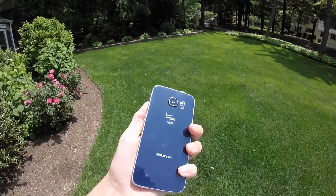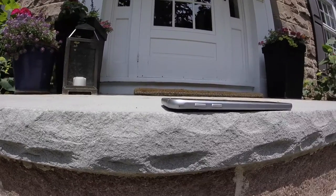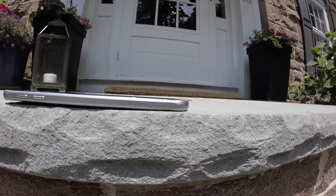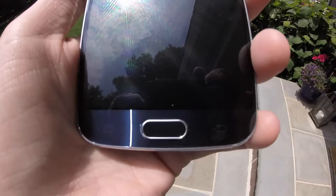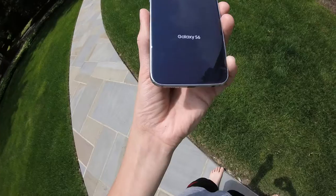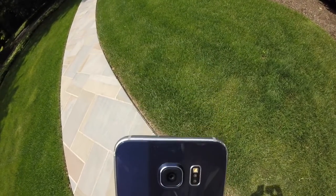The Samsung Galaxy S6 is truly one of the best phones of the year and a drastic improvement for Samsung. The Galaxy S6 is a drastic departure from the S5, sporting a sleek metal design complemented by a 577 ppi Super AMOLED screen on the front and a beautiful glass panel on the back.